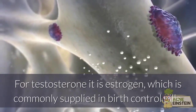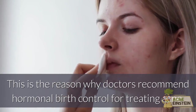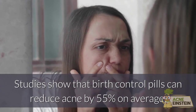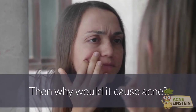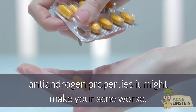For testosterone, it is estrogen, which is commonly supplied in birth control pills. This is the reason why doctors recommend hormonal birth control for treating acne. Studies show that birth control pills can reduce acne by 55% on average. Then why would it cause acne? If the birth control method used is lacking sufficient antiandrogen properties, it might make your acne worse.